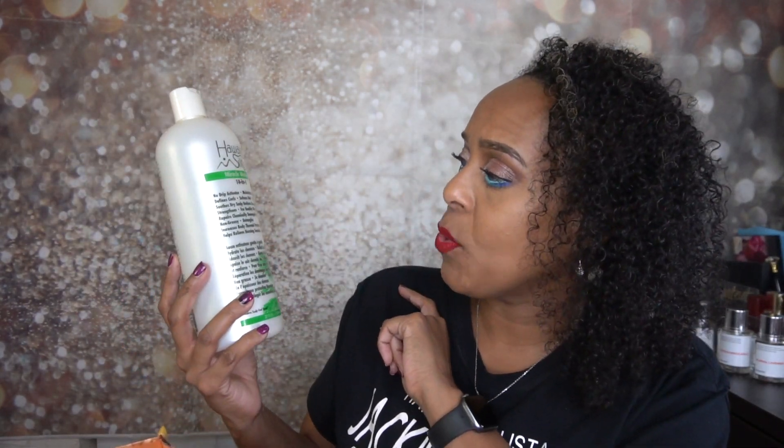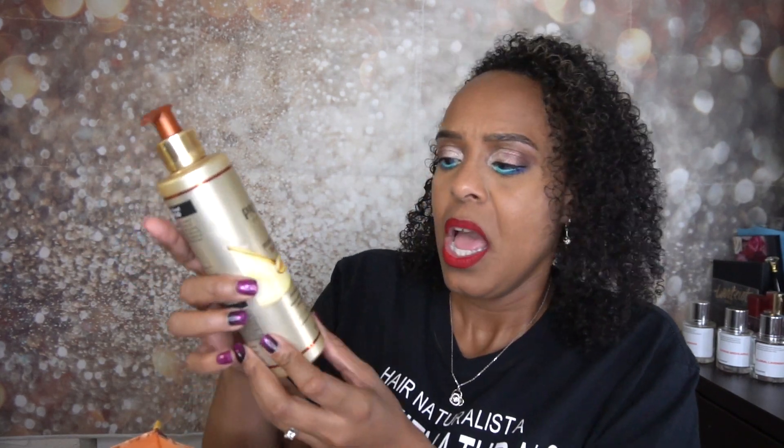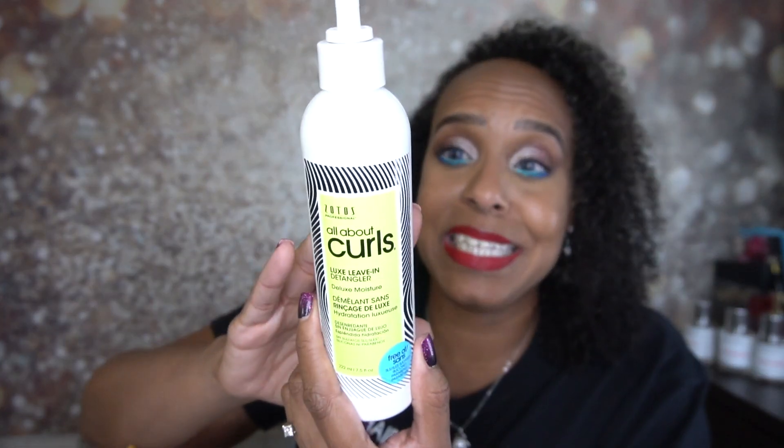This is the Hawaiian Silky Miracle Worker 14-in-1 — I'm on my second bottle. RJ uses it too and really likes it. It smells great and I get it on Amazon for around $20-25 for 37 fluid ounces. I also have the Pantene Gold Series one shampoo, which I got in a subscription box — Pantene is a great price. I also used the All About Curls Deluxe Leave-In Detangler, which I'd like to repurchase.